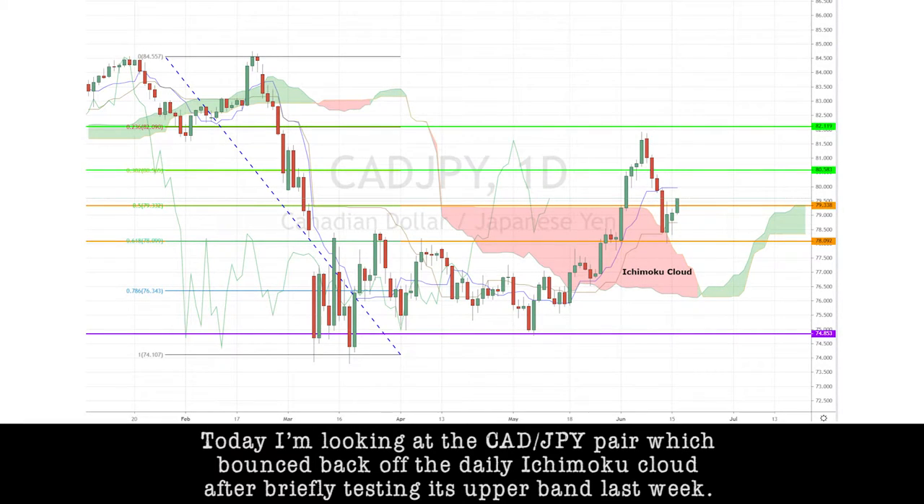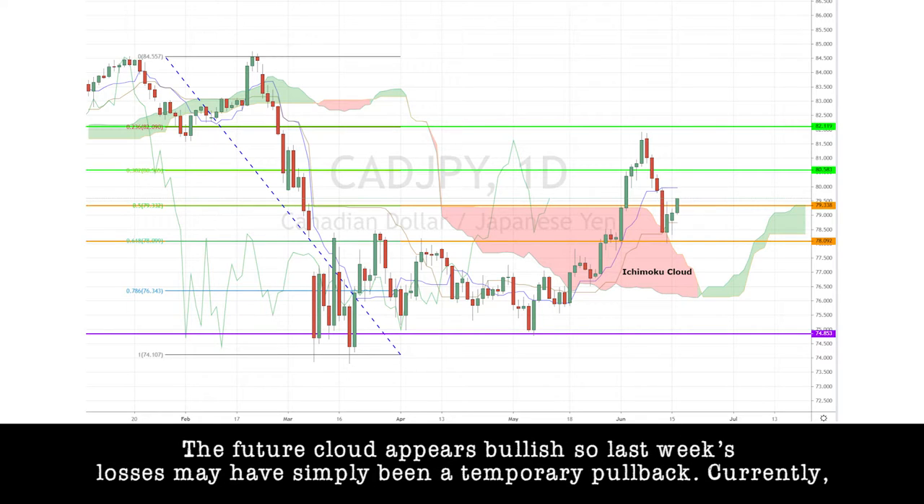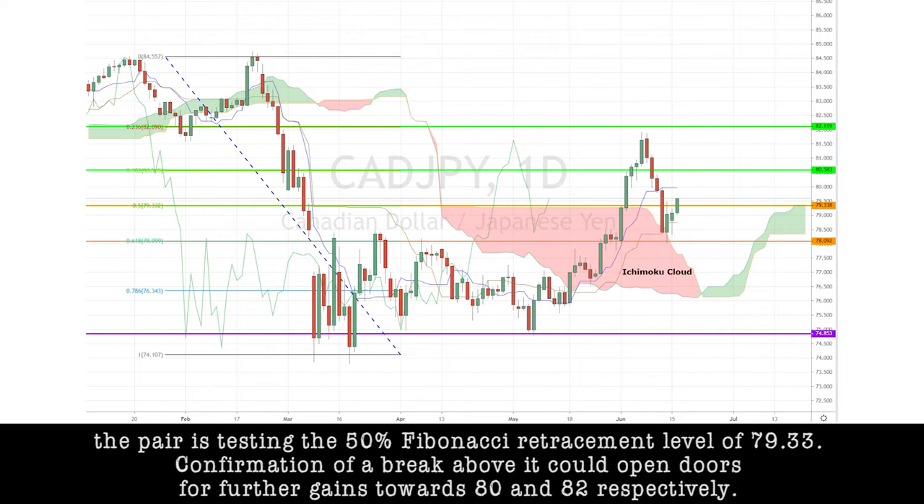Today, I'm looking at the CAD/JPY pair, which bounced back off the daily Ichimoku cloud after briefly testing its upper band last week. The future cloud appears bullish, so last week's losses may have been simply a temporary pullback. Currently, the pair is testing the 50% Fibonacci retracement level of 79.33. A confirmation of a break above it could open doors for further gains towards 80 and 82, respectively.